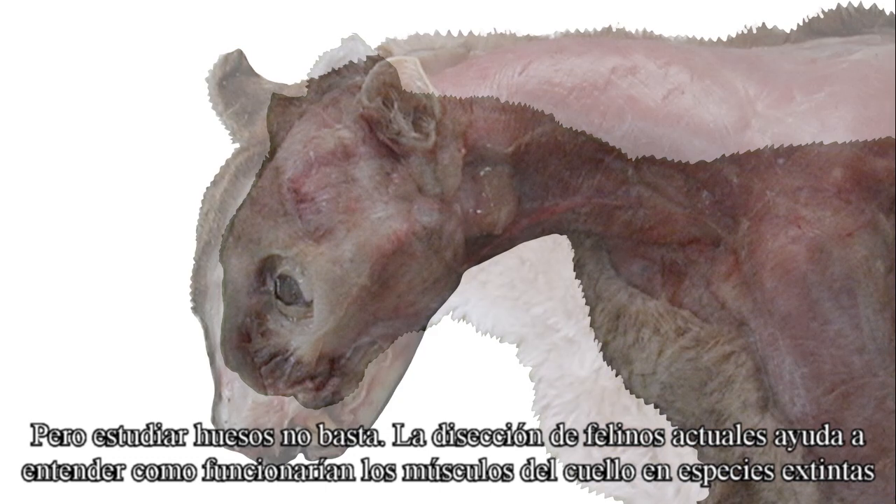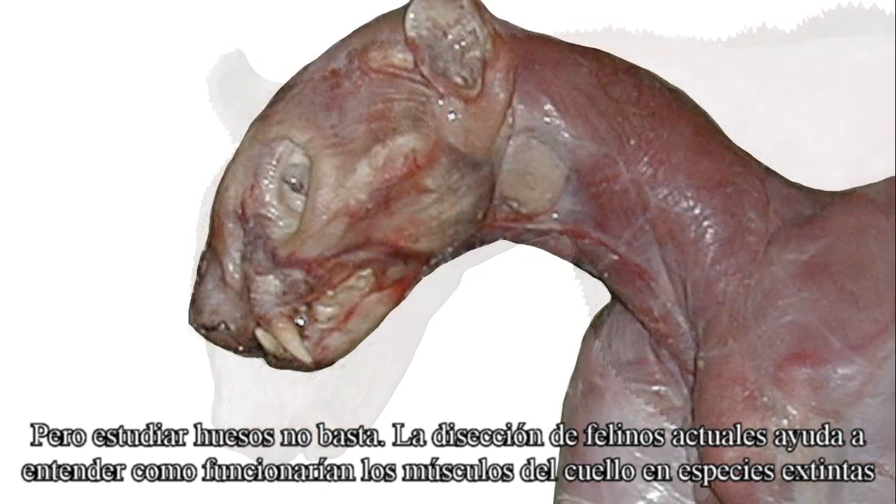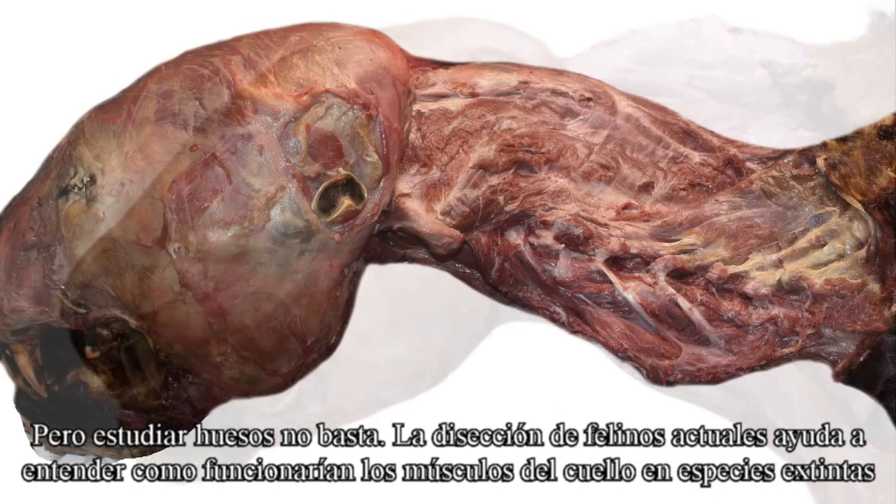Examining the bones is not enough. Dissecting extant felids helps us to understand how the musculature of the neck would work in the extinct species.